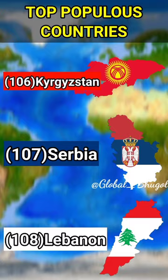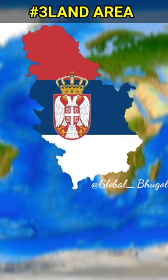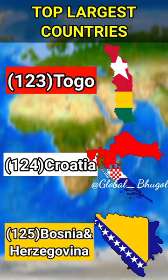Croatia's total area is over 56,000 square kilometers compared to Serbia's total area of over 88,000 square kilometers, roughly 1.5 times bigger than Croatia's, making Croatia the 124th and Serbia the 111th largest country.